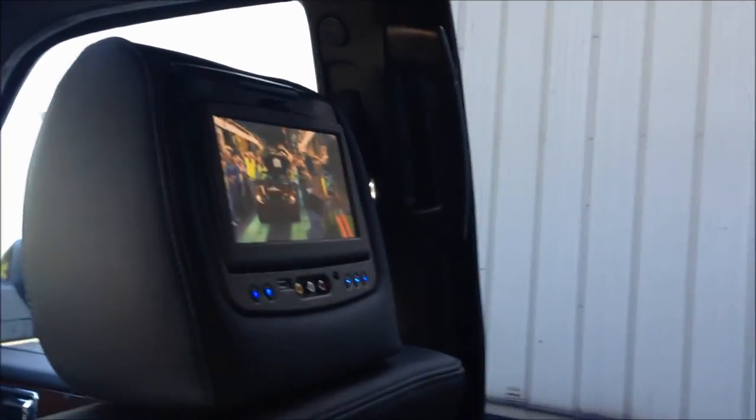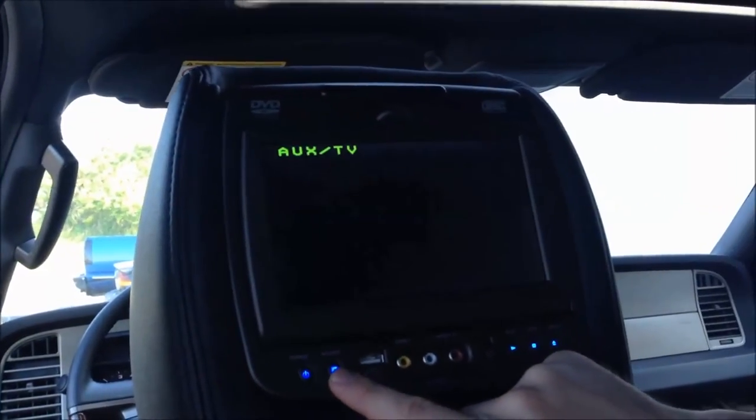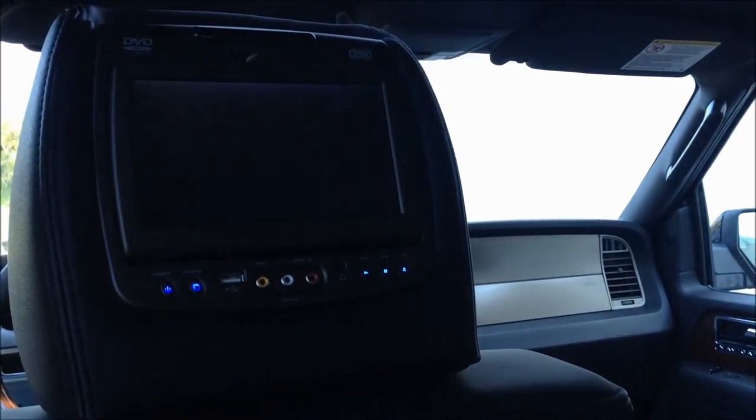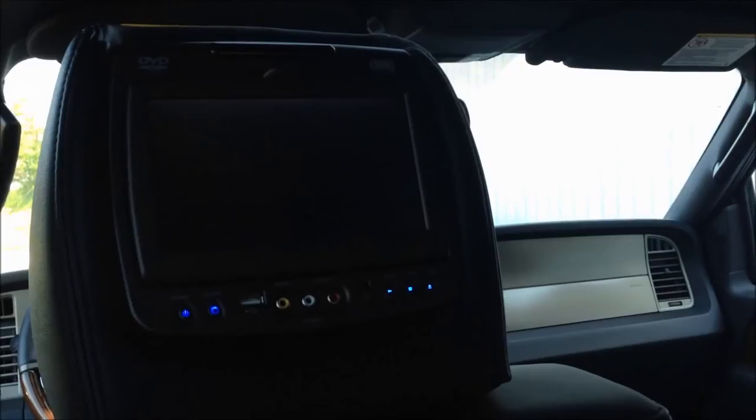One of the great features I like about this system is you can have multiple videos on each headrest. From the headset behind the driver, you just go to source, push the source button, and it gives you an auxiliary source. So if you've got an entertainment device like an iPad or a phone, you can connect it. You can also have a separate DVD player so you can play a totally separate DVD and have the sound private.